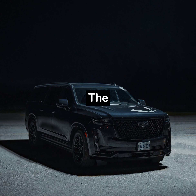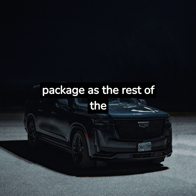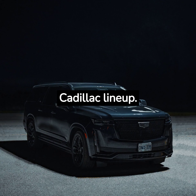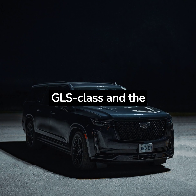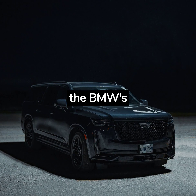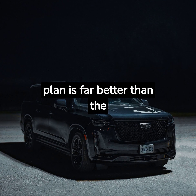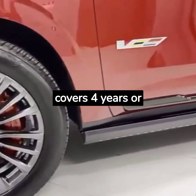The 2024 Escalade offers the same standard warranty package as the rest of the Cadillac lineup. Its powertrain warranty stretches for longer than rivals such as the GLS-Class and the BMW X7, but the BMW's complimentary scheduled maintenance plan is far better than the Caddy's.